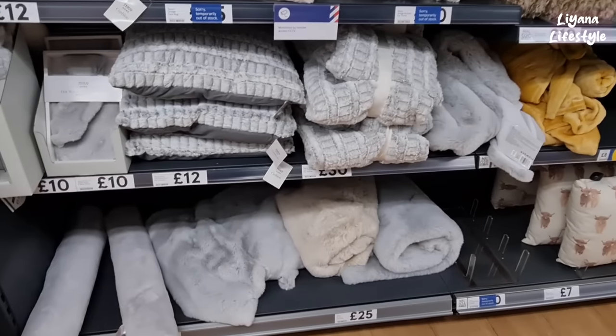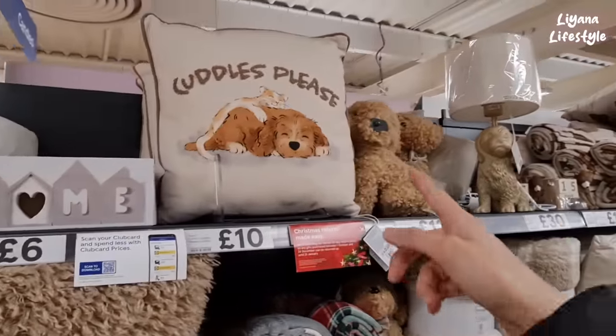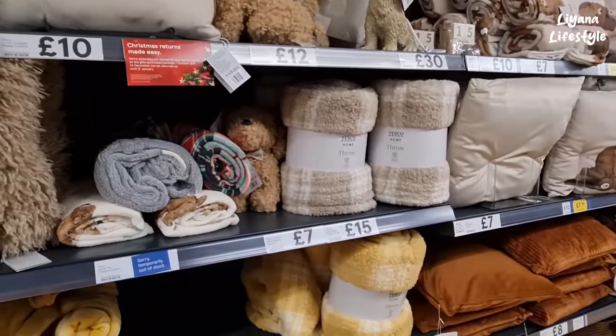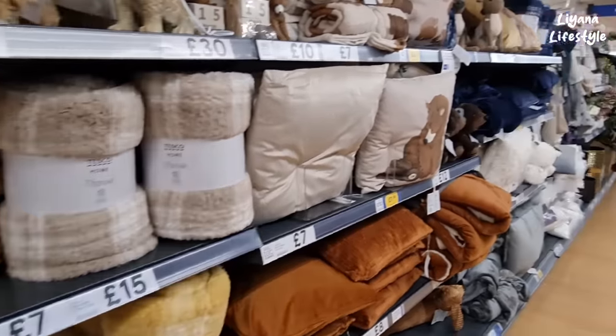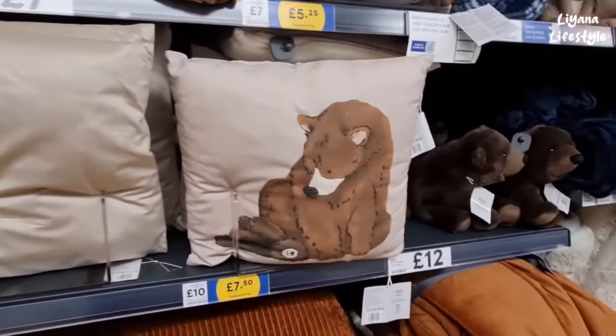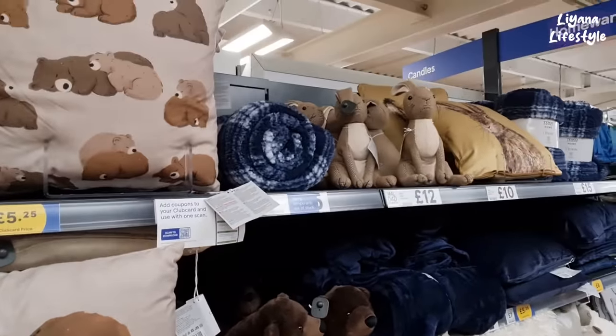These are the fleece throws I showed you downstairs but I didn't know the price — £6. These are really nice for winter. Faux fur cuddles — please, look how cute these are, so nice. The prices are good — I thought it was really expensive in Tesco, that's why we never came. Look at the bear cushion and the doorstop — they've even got a bear doorstop there.